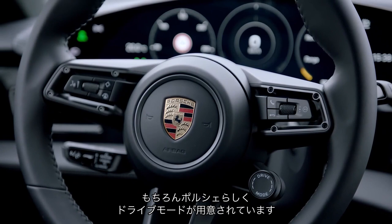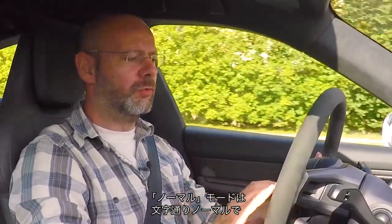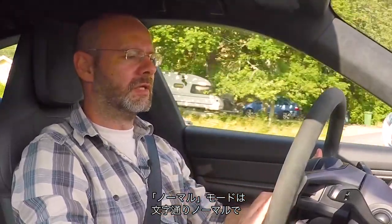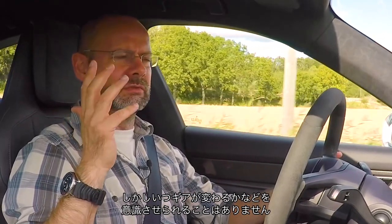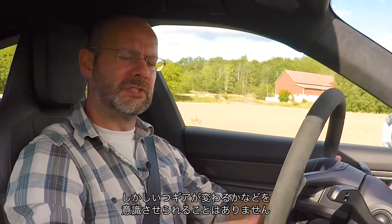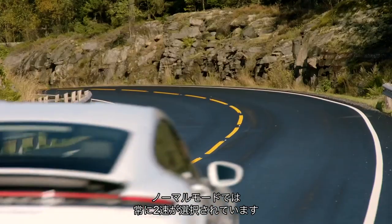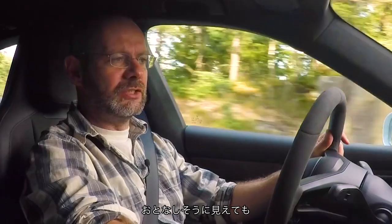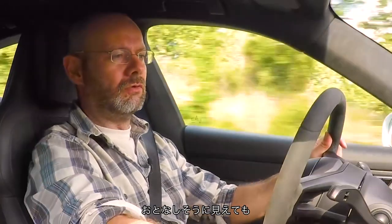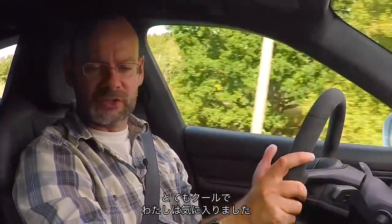There are drive modes, because it's a Porsche. Range limits top speed to give a longer range. Normal is pretty normal. Sport and Sport Plus use the twin-speed gearbox at the rear — so you might wonder at what speed it changes up or down. In Normal it's always using the higher of the two gears, but in Sport mode it makes use of both. It's cool — I like this car very much.